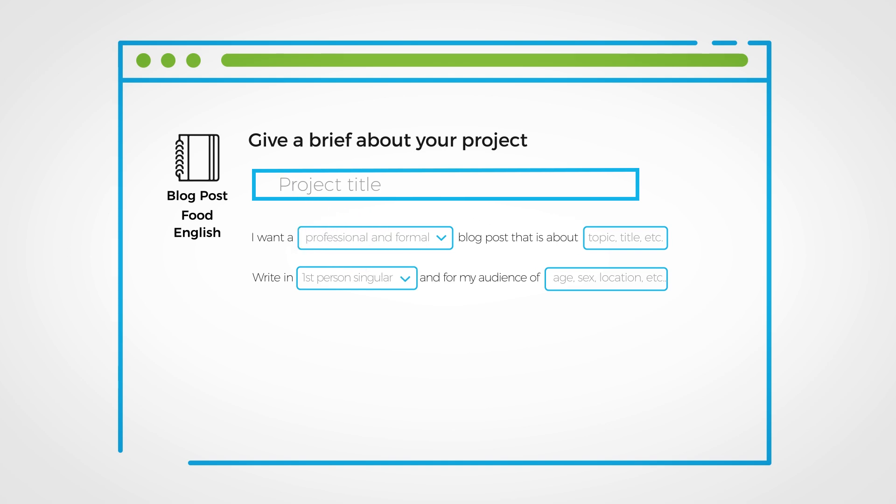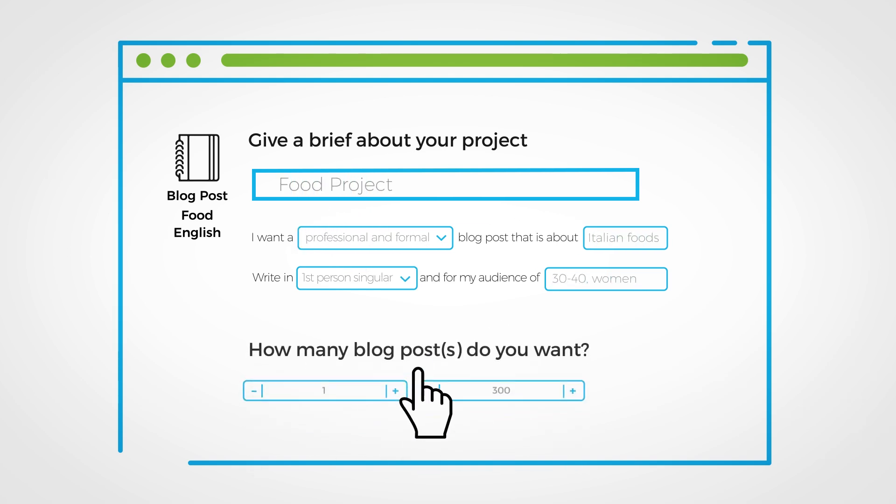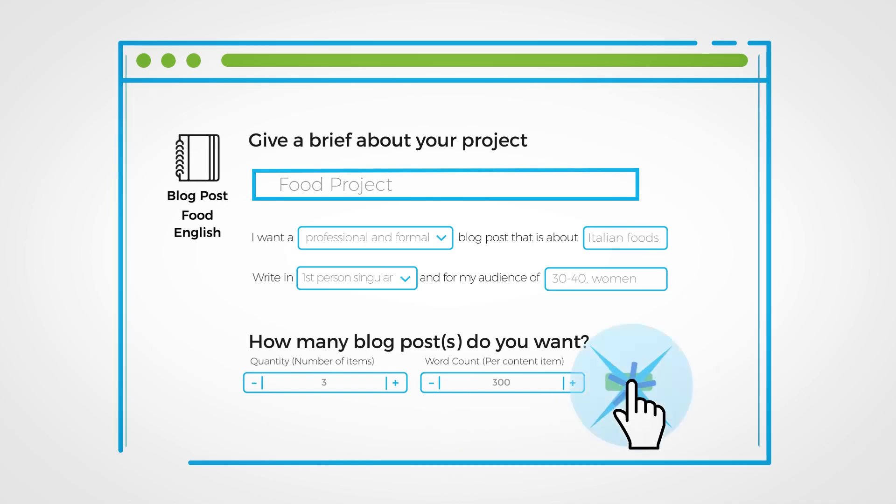Then you'll have an opportunity to create a brief for your project. This is where you can tell your writer everything they need to know in order to create outstanding content.